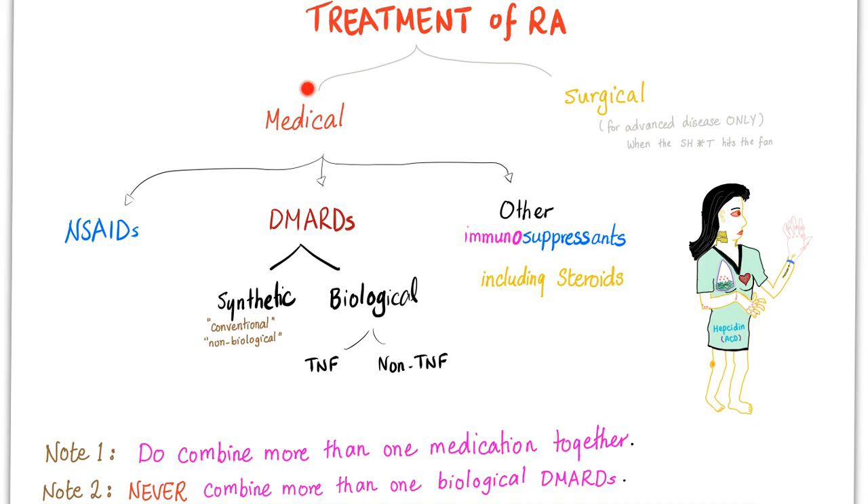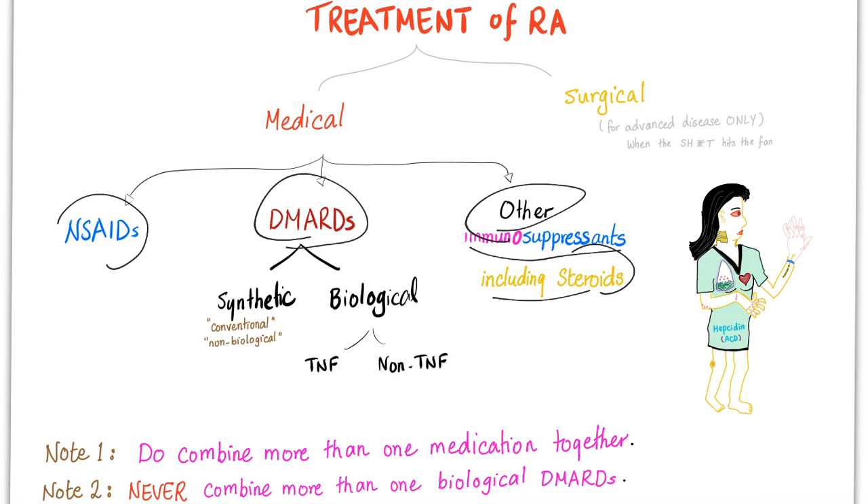Treatment of rheumatoid arthritis — we have medical and surgical. Surgical is for advanced disease only if medical treatment has failed. On the medical side, we have non-steroidals, DMARDs, and other immunosuppressants including steroids. So we have steroids here and non-steroidals here.